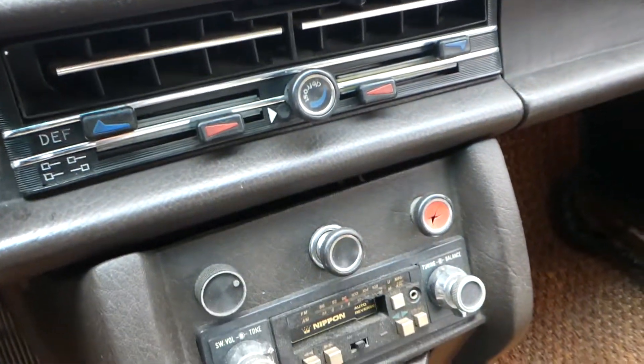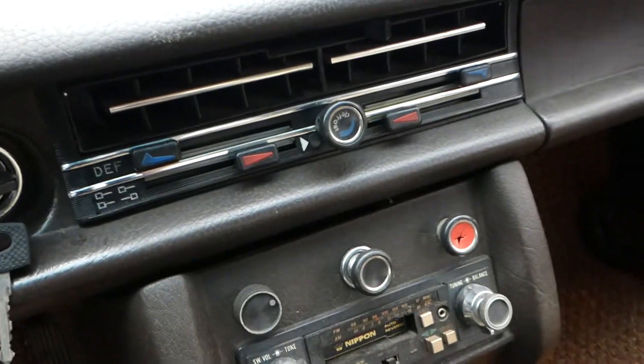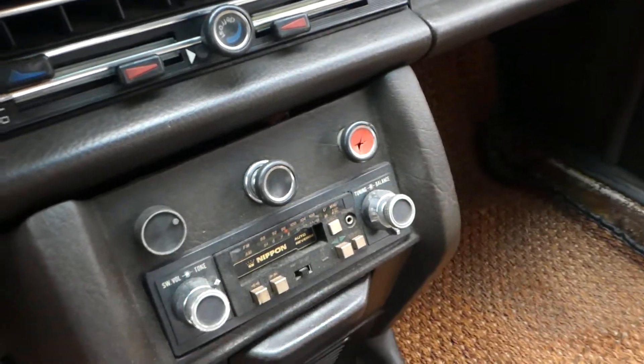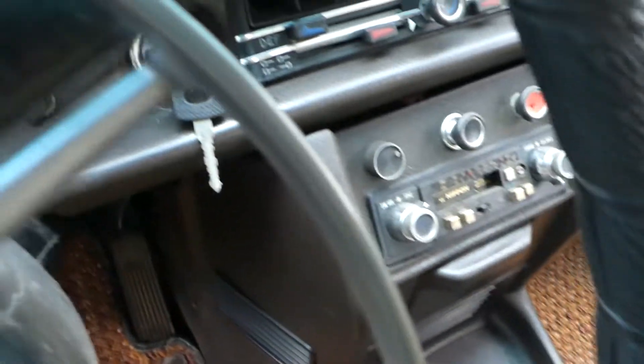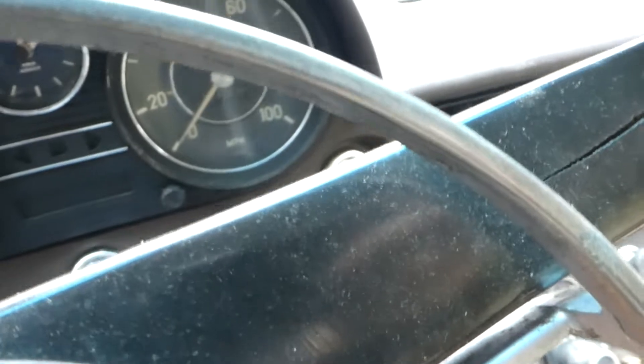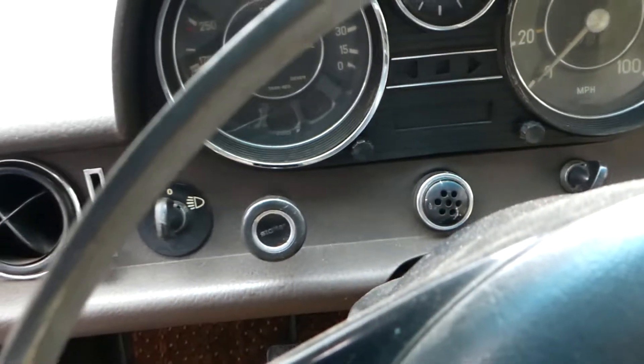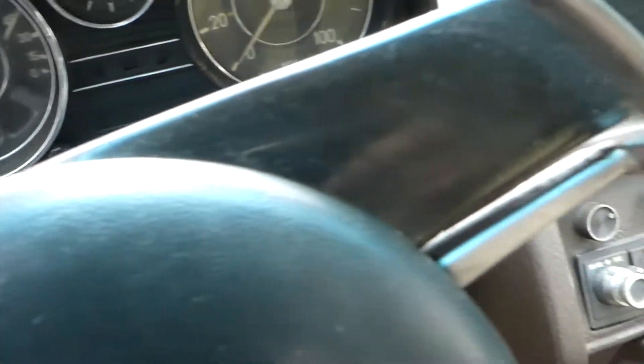It doesn't have air conditioning I don't think, but the fan's working on defrost and it's got a good fan button. The mileage says 9,033 so I would imagine it just turned over from a hundred thousand. The other floorboard looks just as good as this back floorboard.